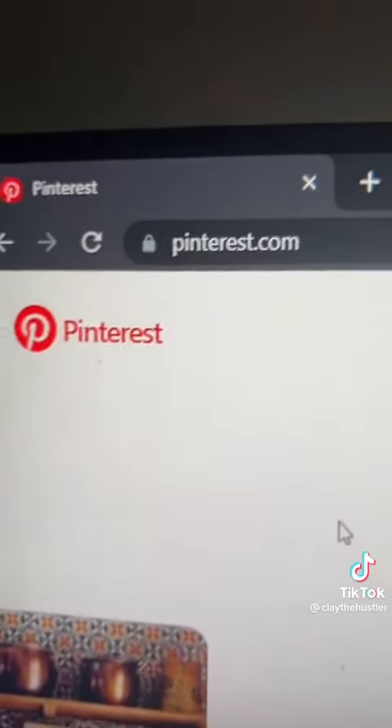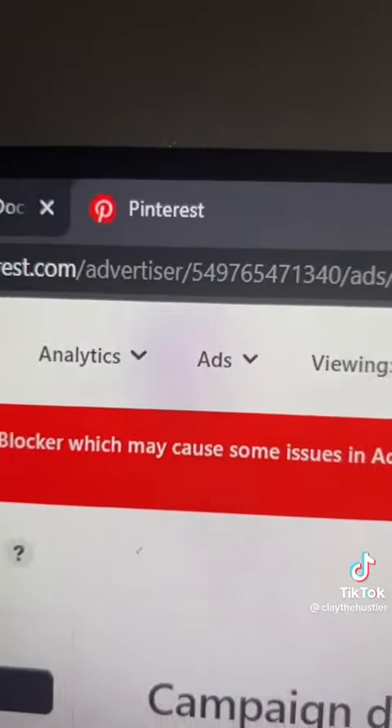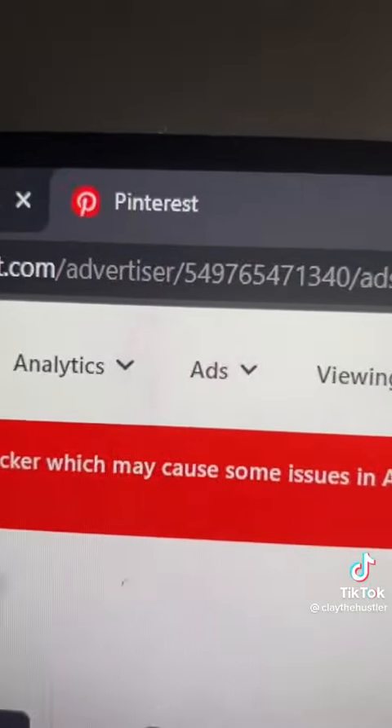First, go to pinterest.com and create a business account. After you've created your free account, click on Ads, then go to Interests and Keywords. In the search section, type in any product you want — I'm going to do t-shirts — then look at the options that pop up and choose one that has a high monthly search volume.